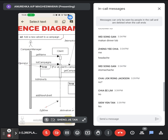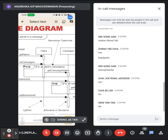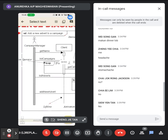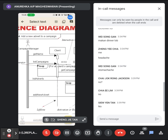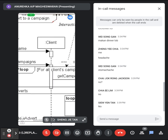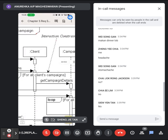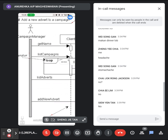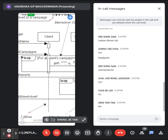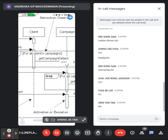What is the first step? The Campaign Manager will try to get the name from the Client. After getting the name of the advert, it will list all the campaigns. How to list all the campaigns? It will make use of a loop — to find all the available campaigns for this particular client. So after listing, it will make use of a loop.